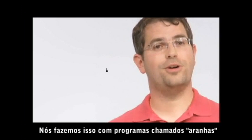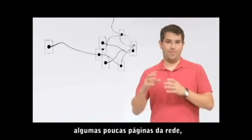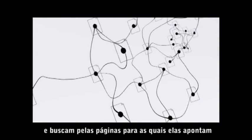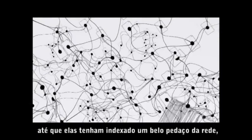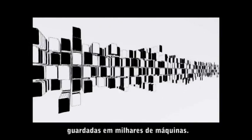We do this with software programs called spiders. Spiders start by fetching a few web pages, then they follow the links on those pages and fetch the pages they point to, and follow all the links on those pages and fetch the pages they link to, and so on, until we've indexed a pretty big chunk of the web — many billions of pages stored across thousands of machines.